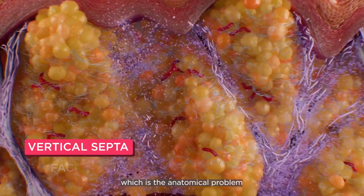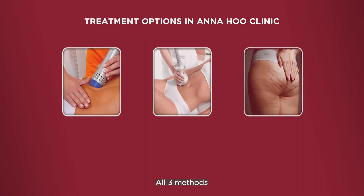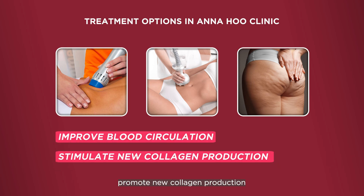Anatomically, the fibrous septum is the core problem causing cellulite. By breaking it, you can improve the appearance of your skin. All three treatments work to improve circulation, stimulate new collagen production, and reduce fat.